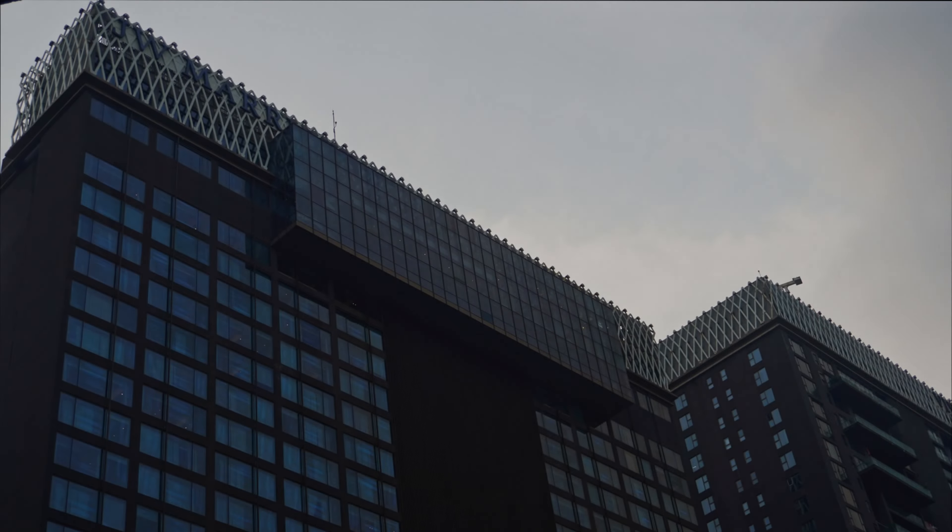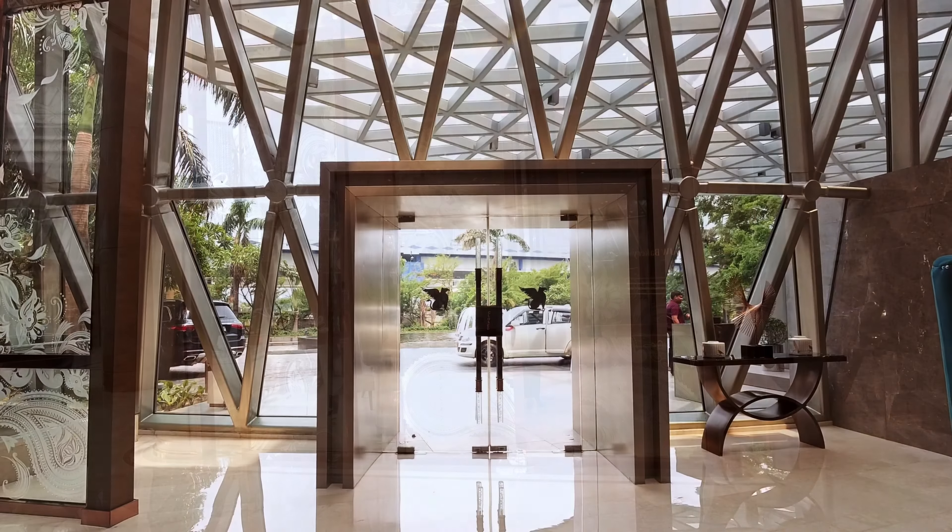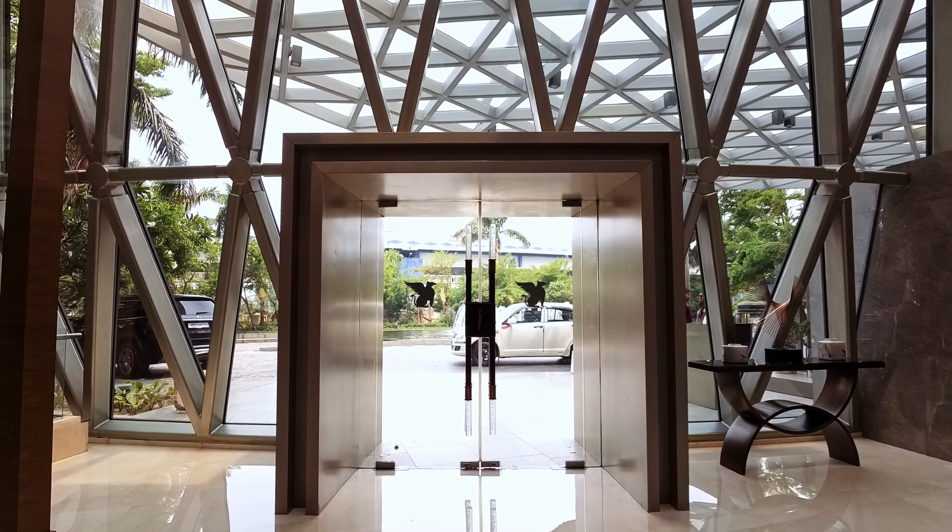In this hotel, the room price per night is around eight thousand to twelve thousand rupees. The outside, the inside, the ceiling, the entrance glass structure, the doors — everything is so different and awesome to look at.